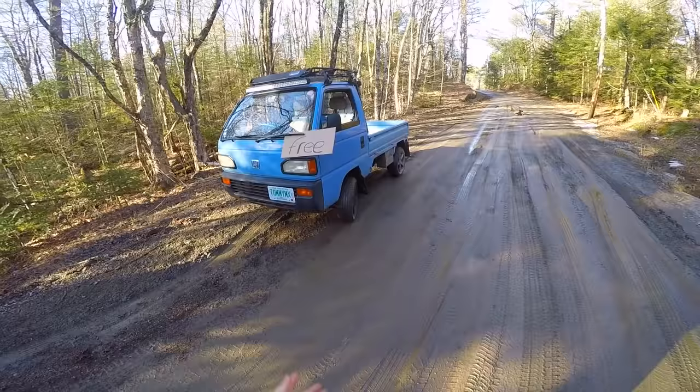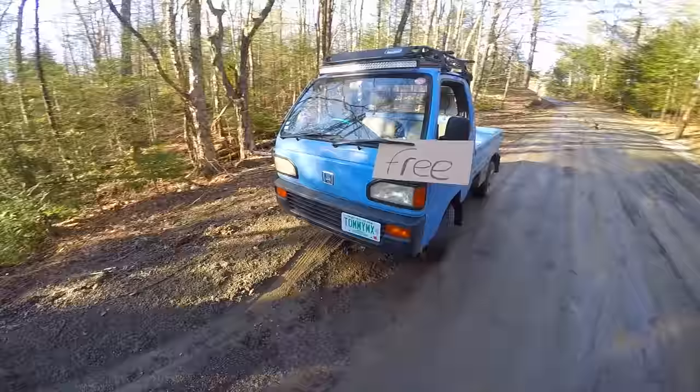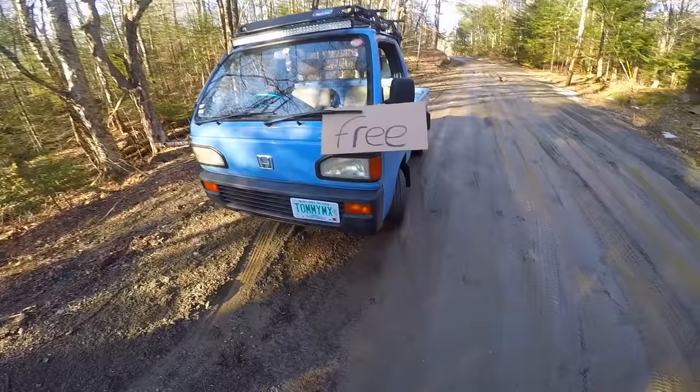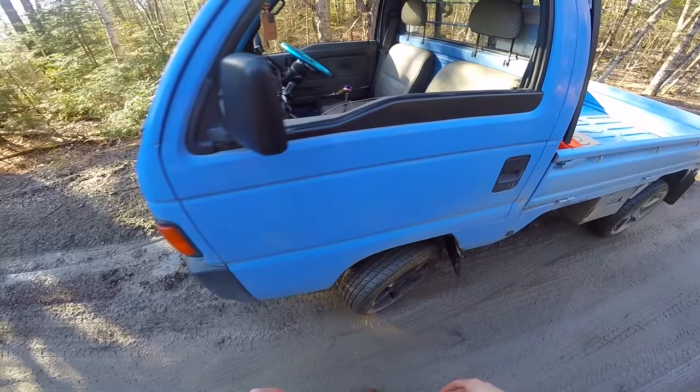I've been looking for one for so long, there's no way this thing is just free. What the heck guys, it even has a free sign on it. Do you guys know that when it has a free sign that means it's free?